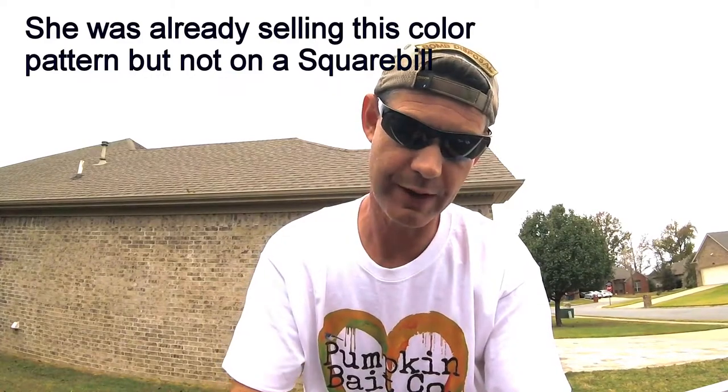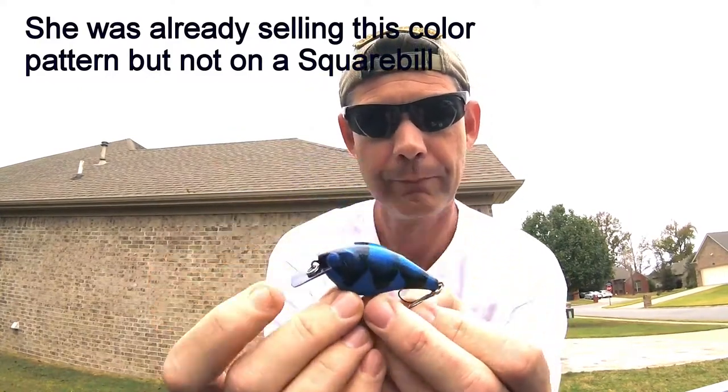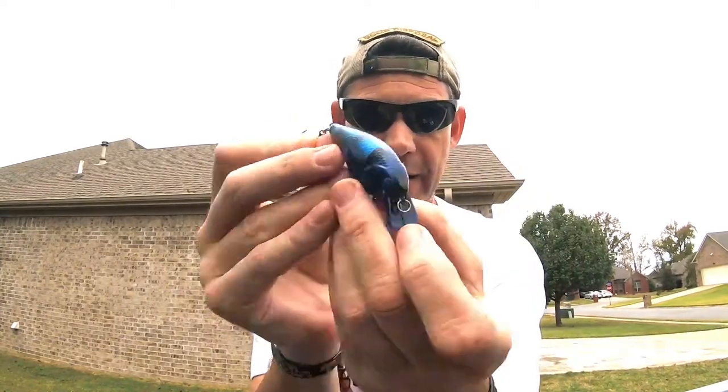I wanted a crawdad pattern and also black and blue because I like throwing black and blue lures occasionally. So it's a craw pattern, black and blue. The hooks on all these are very, very sticky — be careful with them, they are sharp like you wouldn't believe. I don't know who she uses for hook company, but they're good. This black and blue craw — I don't remember what it's called — but it's a black and blue craw.